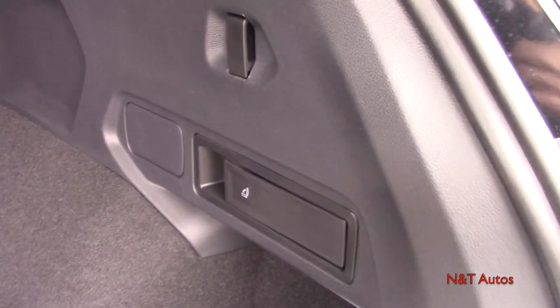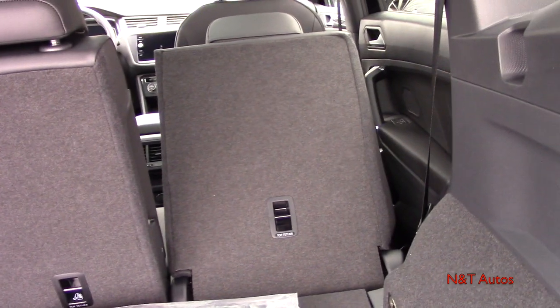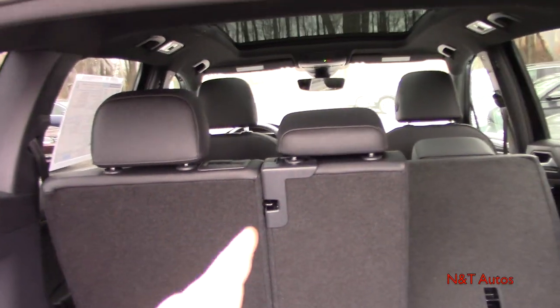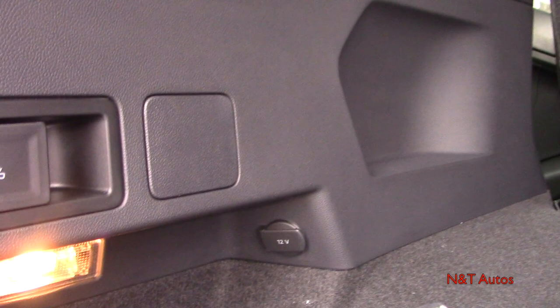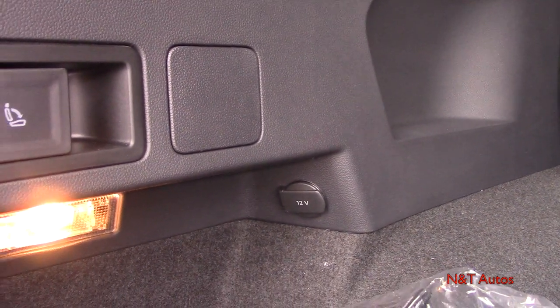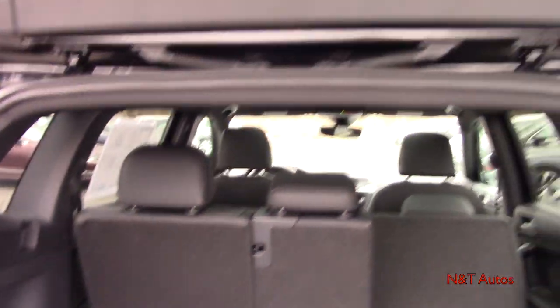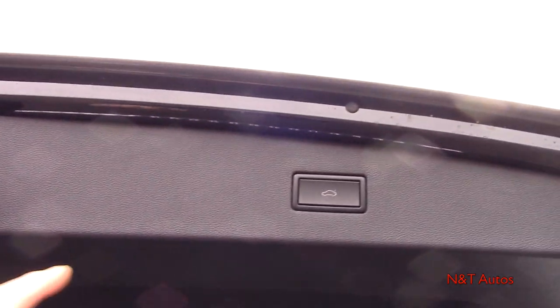There are handles in the cargo area to fold down the rear seats in a 20/40/20 or 60/40 split configuration. There's also a 12-volt power outlet and a light hiding in the back, plus an LED light that illuminates the ground right where you'll be stepping when loading the trunk.